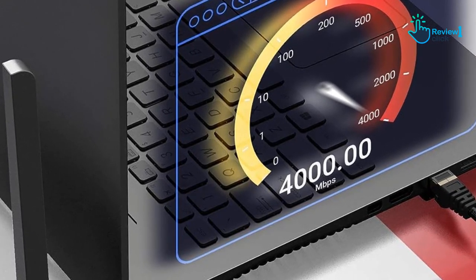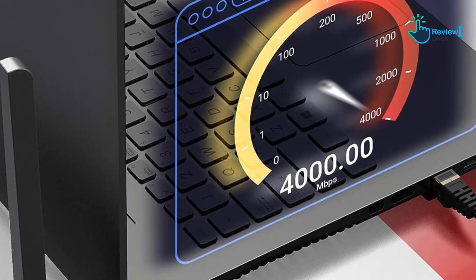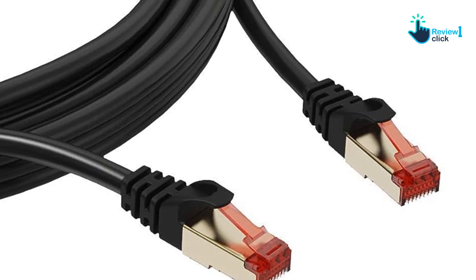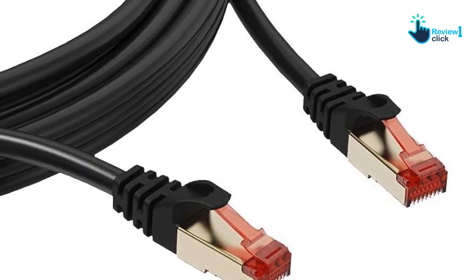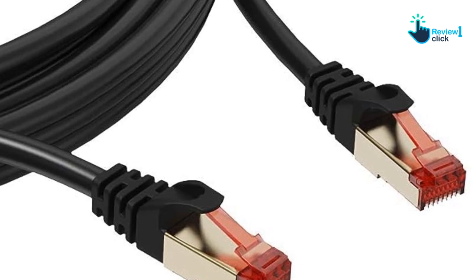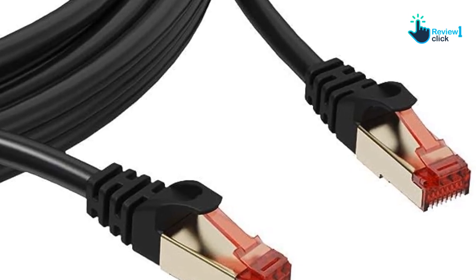Its UV shielding makes it weatherproof, enabling it to function outdoors without degradation due to exposure. The UCC Cat 8 ethernet cable comes with two shielded RJ45 connectors at both ends, making it suitable for a variety of devices and applications.